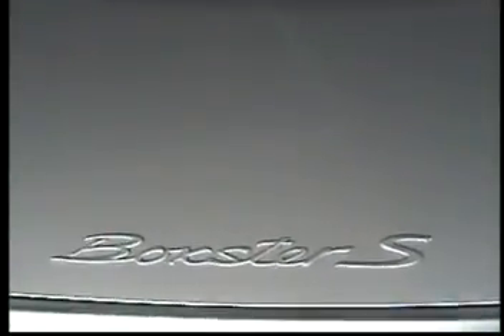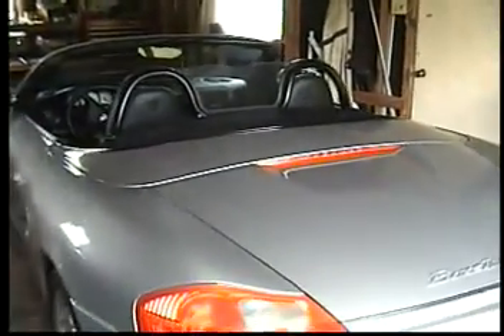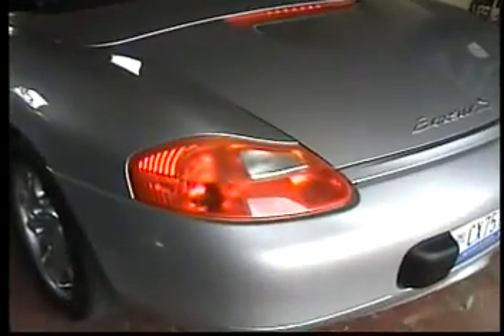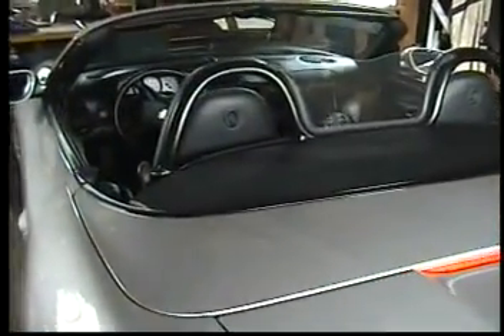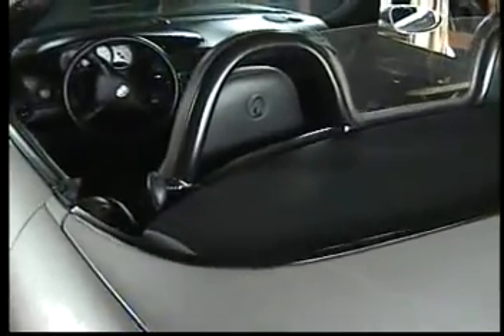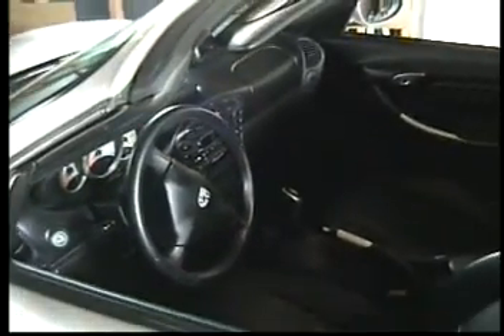The all-new 2002 Porsche Boxster S two-seat roadster is what dreams are made of. From its stunning 3.2-liter flat-six motor to the slick-shifting six-speed transmission, this car will thrill you every minute behind the wheel. It has a level of refinement never, ever seen before.